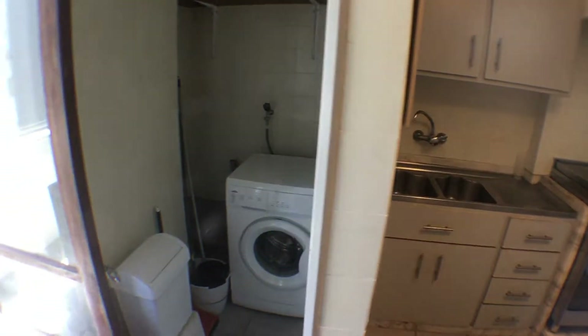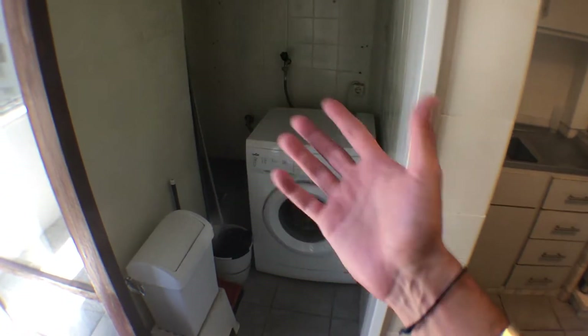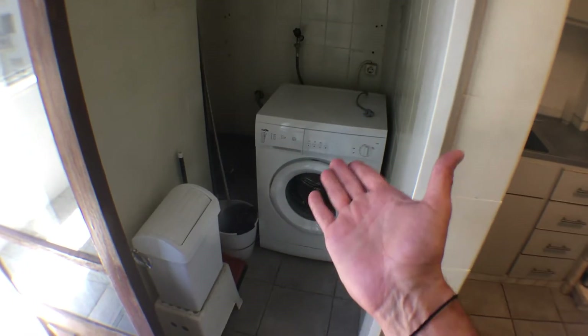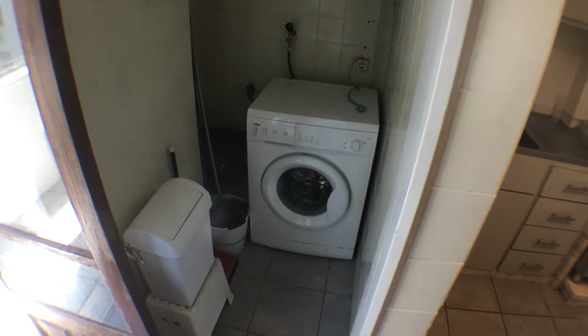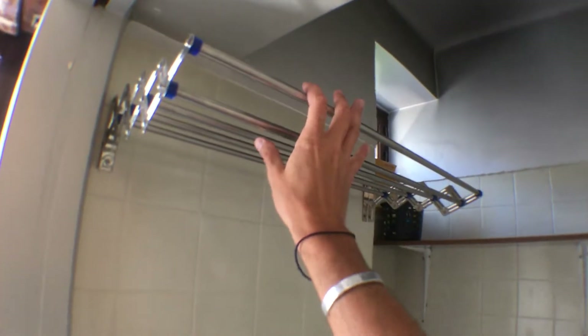Another interesting thing about this house is this small laundry room, which is equipped with a washing machine that will also remain. There is an interesting feature to hang your clothes when it's raining outside so you can still dry them.